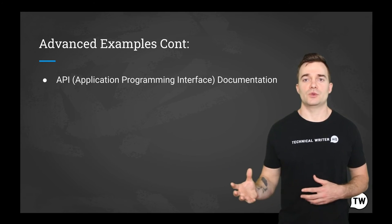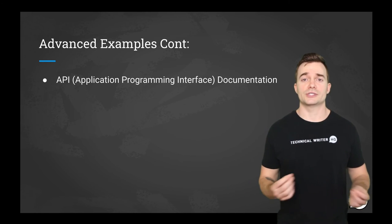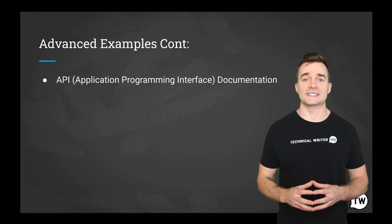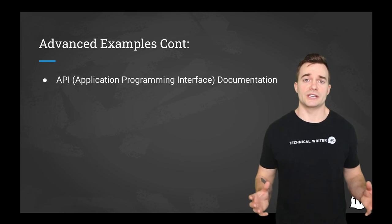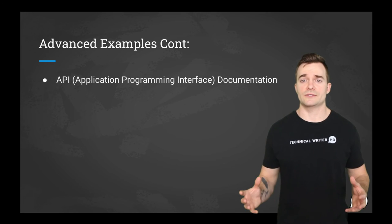An API is a connection between computers or between computer programs enabling all sorts of data transmission. This type of documentation describes what services an API offers and how to use those services, aiming to cover everything a client would need to know for practical purposes. It is traditionally found in documentation files.